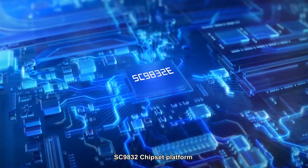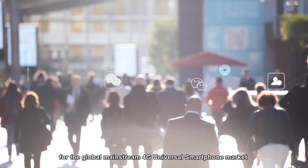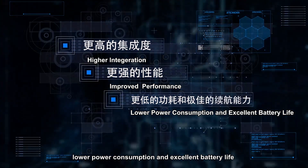The SC9832E chipset platform, launched by UniSoC as the preferred solution for the global mainstream 4G universal smartphone market, is more integrated and provides improved performance, lower power consumption, and excellent battery life.